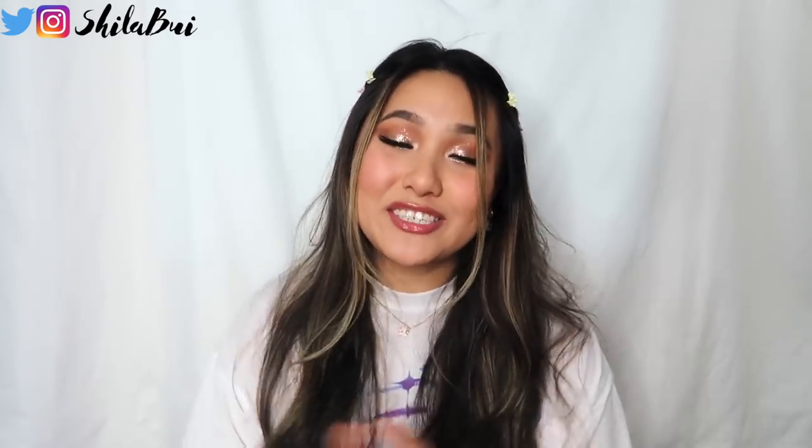And if you are new to this channel, please subscribe down below and give this video a thumbs up. Hi, my name is Sheila and let's get started.